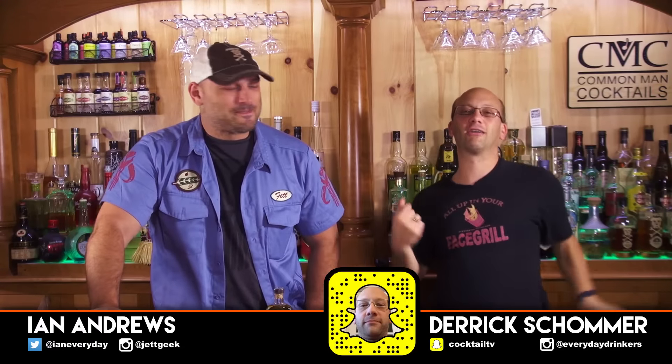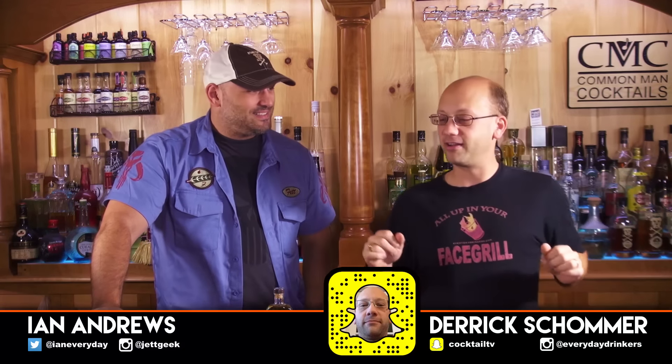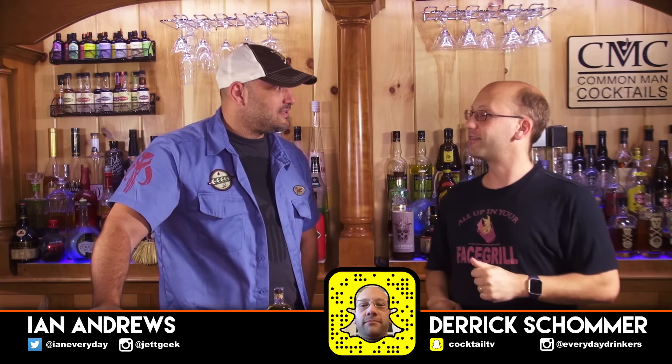Welcome to Calm Man Cocktails. I'm your host Derek Shaw. I've got Ian with me and we're gonna taste some Whistlepig — the 15, oaked Whistlepig.